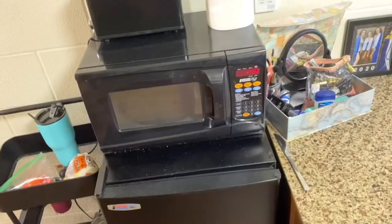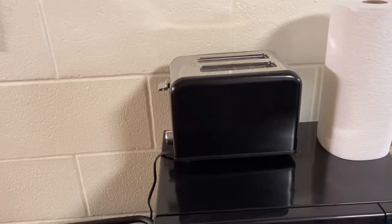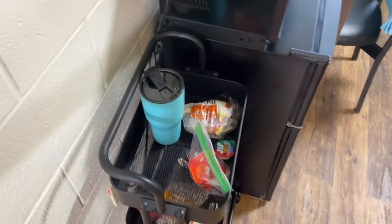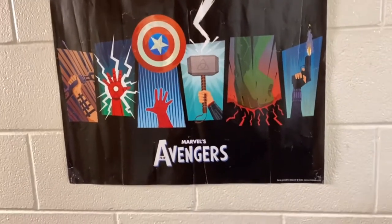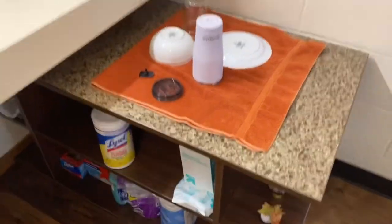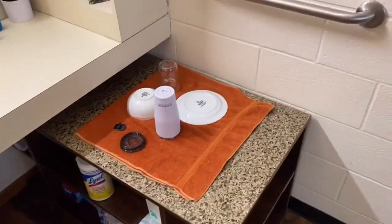Then we have my second desk, which I use to get ready and to eat at. There's a mini fridge and microwave that came with the room. My illegal toaster. This is my food cart — it usually has a lot more food, but I've been eating through it since it's the end of the semester. Got my Marvel poster, a mirror that I forget is there 90% of the time. And funny story — this is actually a TV media stand, but I put it in the bathroom and I think it works great.